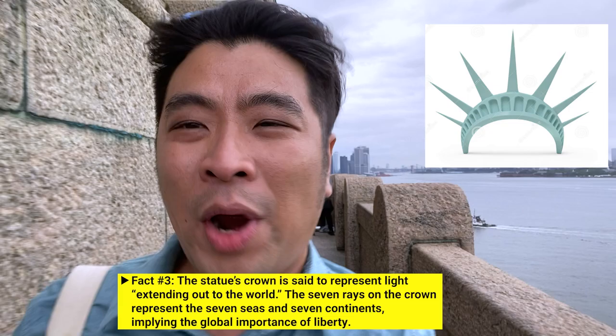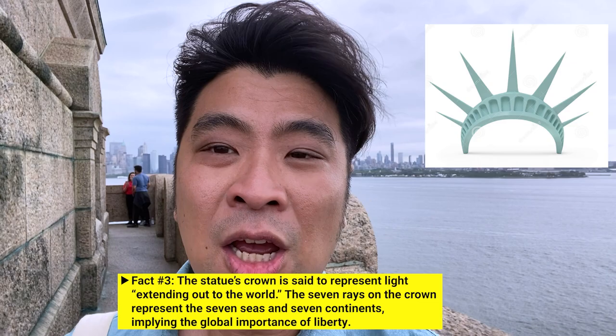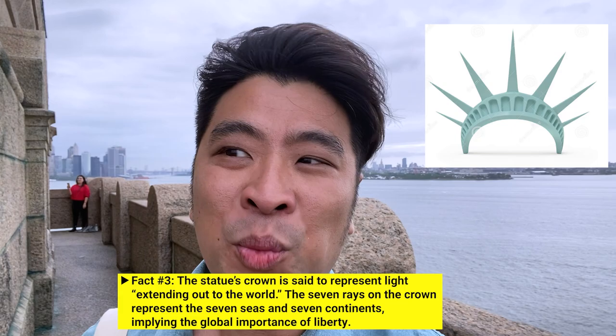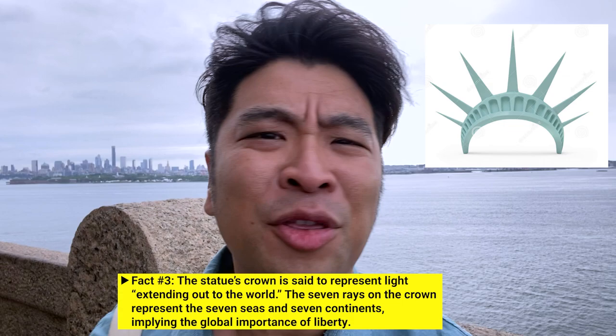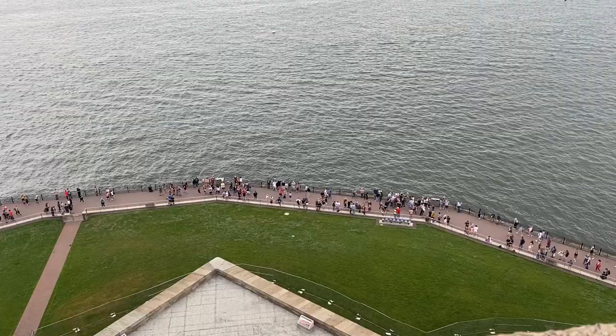Another fun fact: Lady Liberty wears a crown with seven pointed triangles. It symbolizes the seven seas and seven continents, with the hope that her idea of liberty would span across the globe. So look at the massive amount of people up here!